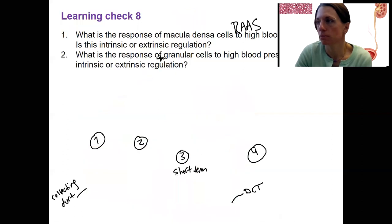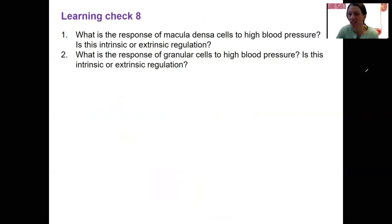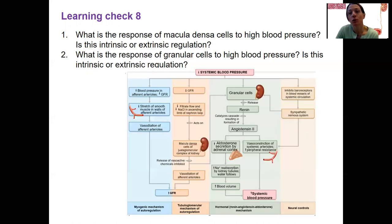Let's do a learning check. What is the response of the macula densa cells to high blood pressure — is it intrinsic or extrinsic? And what is the response of granular cells to high blood pressure — is this intrinsic or extrinsic regulation? I'm not going to answer this for you, but I'll put a diagram here to help you answer. What does the macula densa cells do?